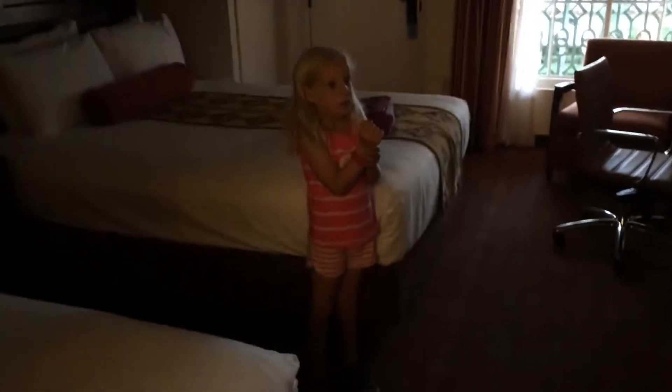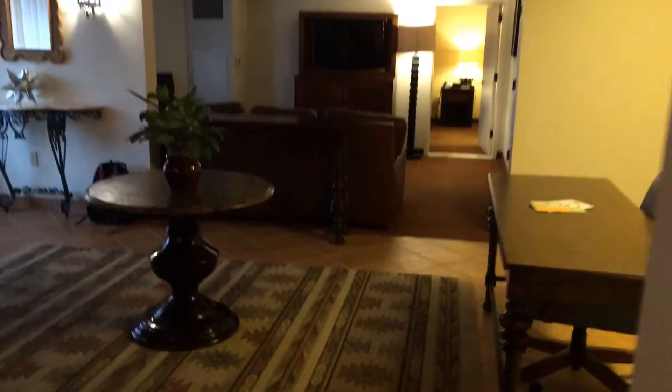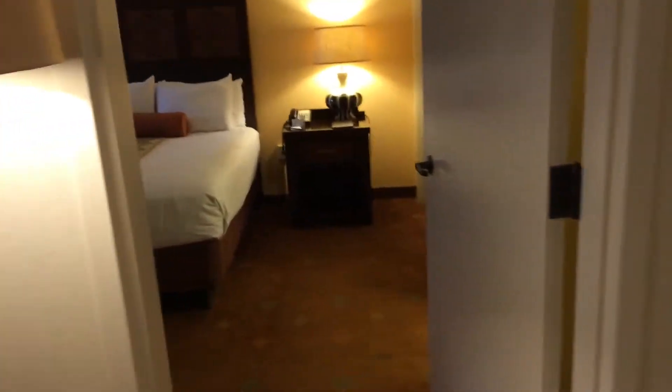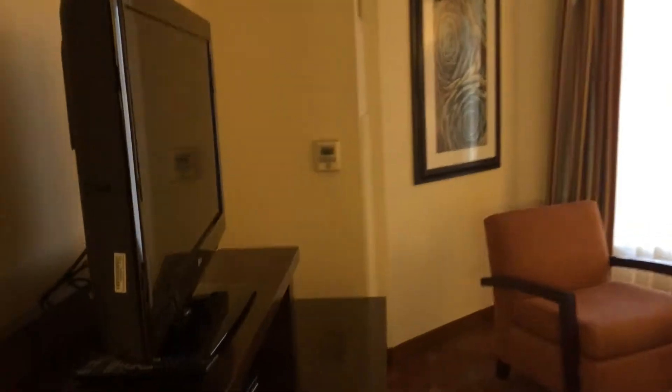But they gave us a surprise! So I'm going to go show them the master bedroom now. That's where the mom and daddy sleep. I mean, literally this room is as big as a house. So here's the master bedroom — queen bed and another TV.